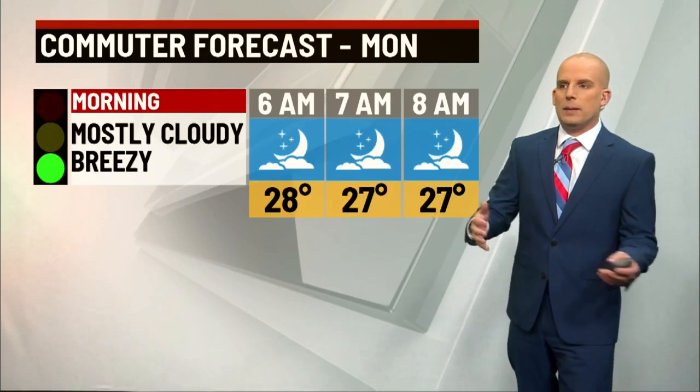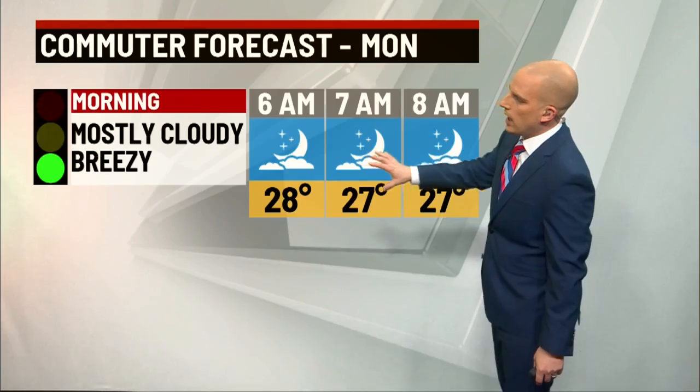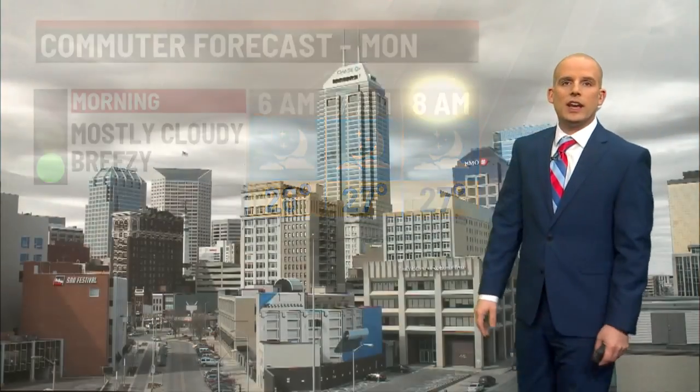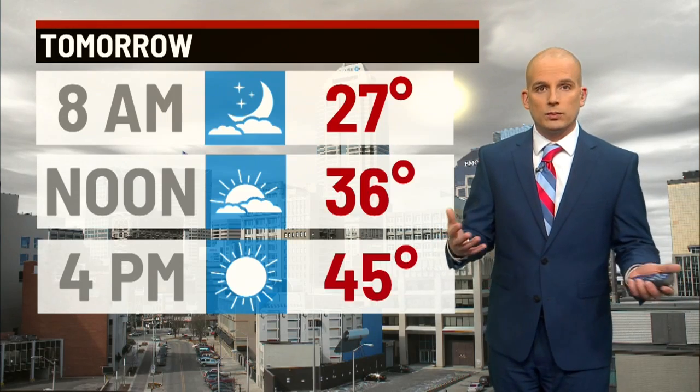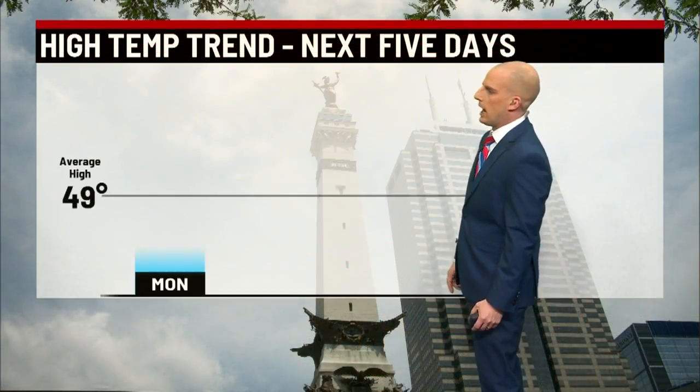Morning drive for your Monday: mostly cloudy and breezy, but shouldn't have any major weather-related issues for the drive into work. Upper 20s between 6 and 8 o'clock — a standard mid-March day. We'll have some sunshine, a little breezy and near normal temperatures tomorrow. 36 at noon, 45 will be your high.